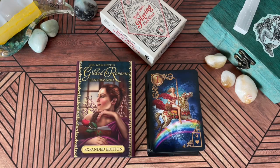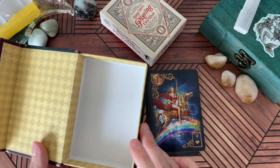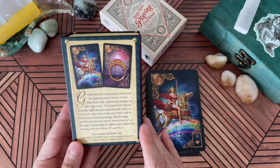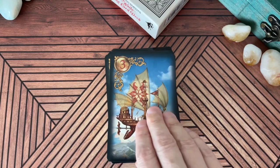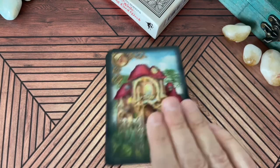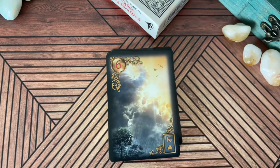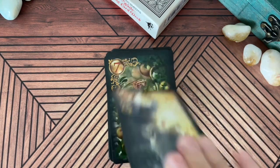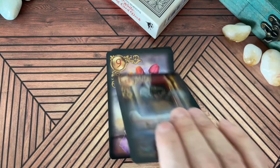First out of the gate is Ciro Marchetti's Gilded Reverie Lenormand, the expanded edition. This edition has a bunch of extra cards and it is in this beautiful magnetic box. I found this at one of my local Half Price Books. This is a beautiful Lenormand deck. It's a little bit larger than your standard Lenormand — larger than the poker bridge style Lenormand cards we know — but it's still not too large that you couldn't do a grand tableau with it.